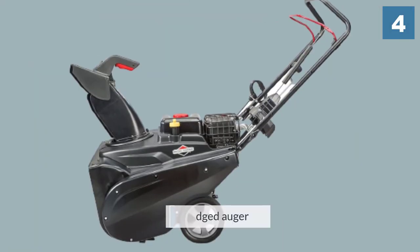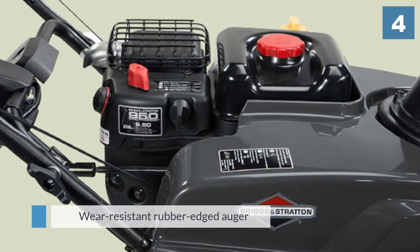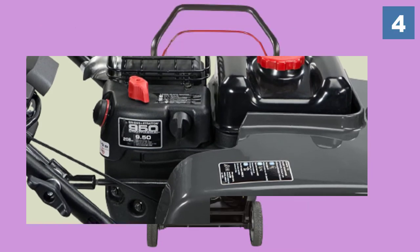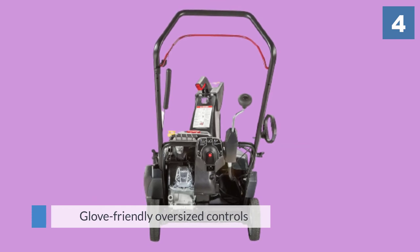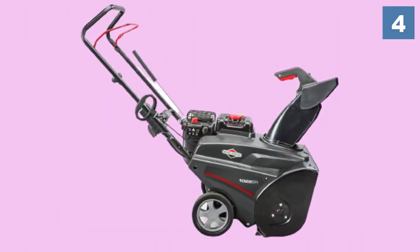The wear resistant rubber edged auger can clear right down to the pavement while also propelling the machine forward. With glove friendly oversized controls, an advanced heat management system, and a chute rotation handle, this beauty is packed full of user-friendly features to help put winter where you want it — up to 30 feet away.